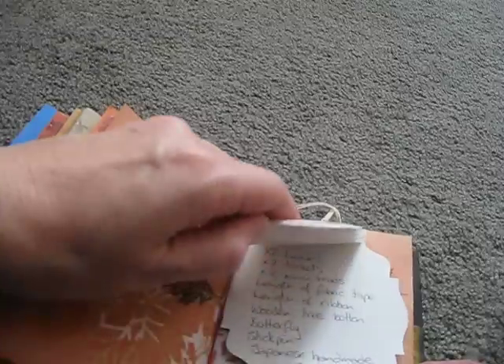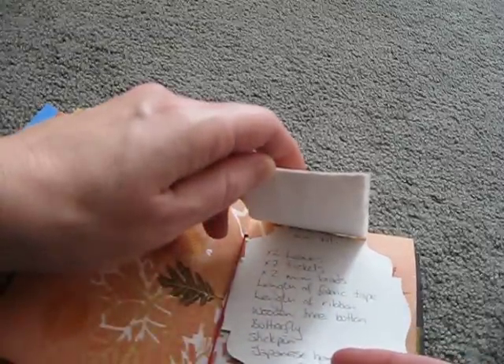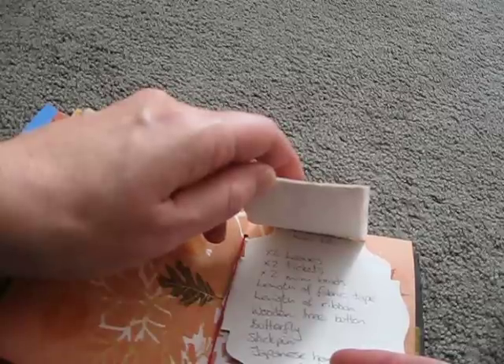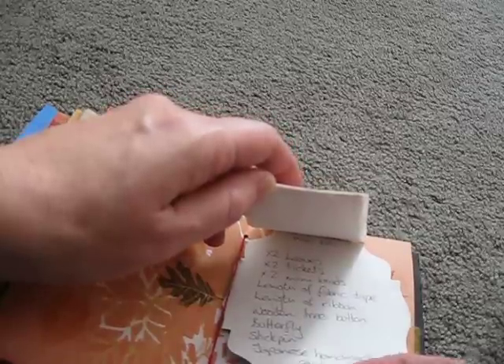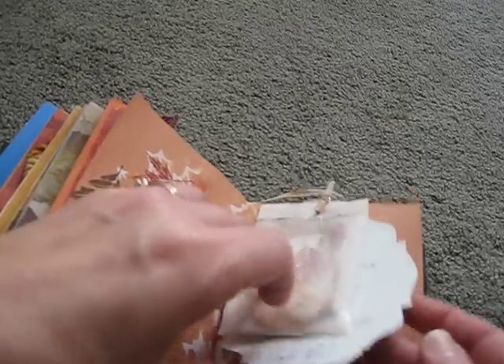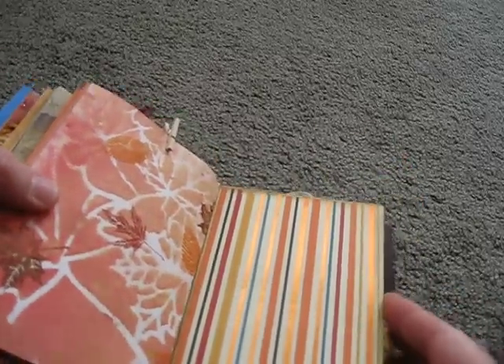Oh, look at all the goodies in this one. There's the envelope. And this was done by Doxy. It includes two leaves, two tickets, two mini brads, a length of fabric tape, a length of ribbon, a wooden tree button, butterfly, stick pin, and a Japanese handmade card. Oh, that is so cool to add to this. What a good idea — decorate it as you want. Very nice.